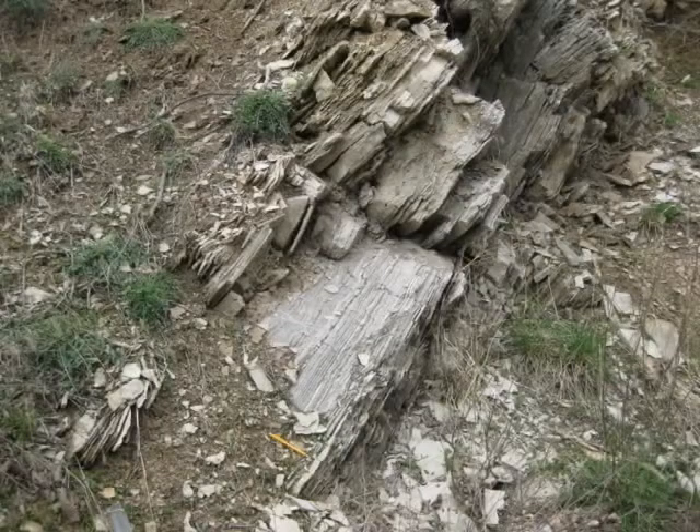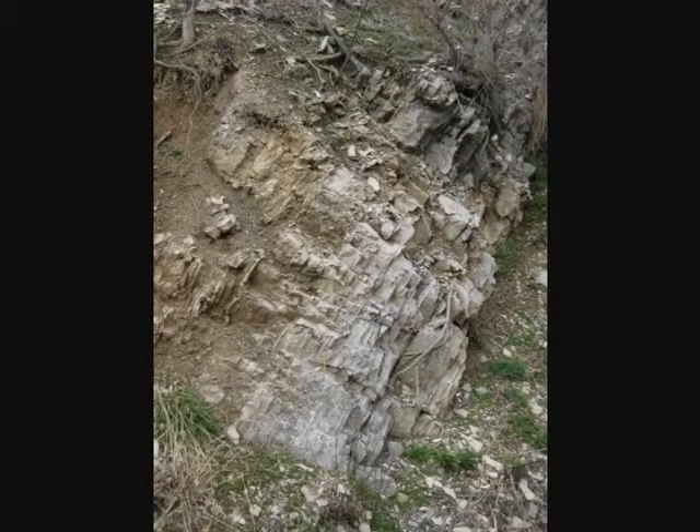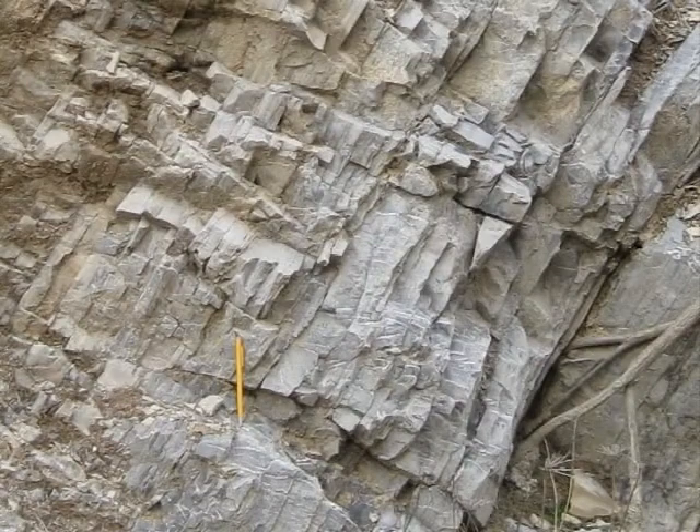Here are some thinly laminated beds between pole 10 and 9, and here is a close up with the pencil for scale. Also between pole 10 and 9, the beds are relatively thick and featureless.